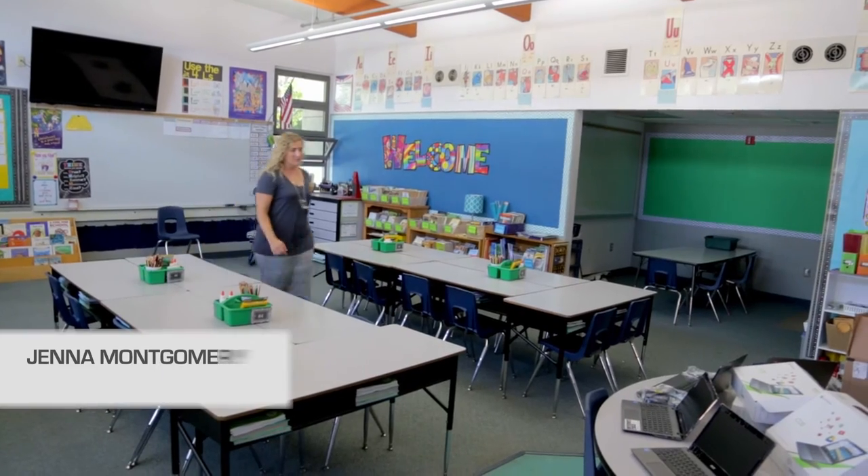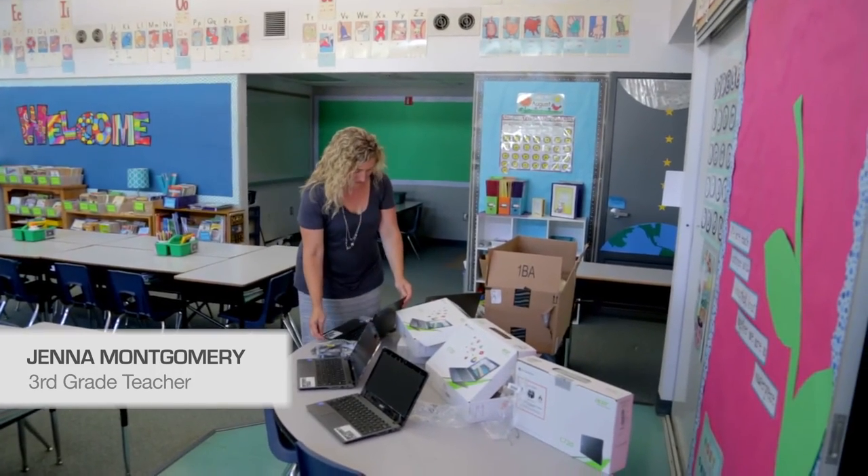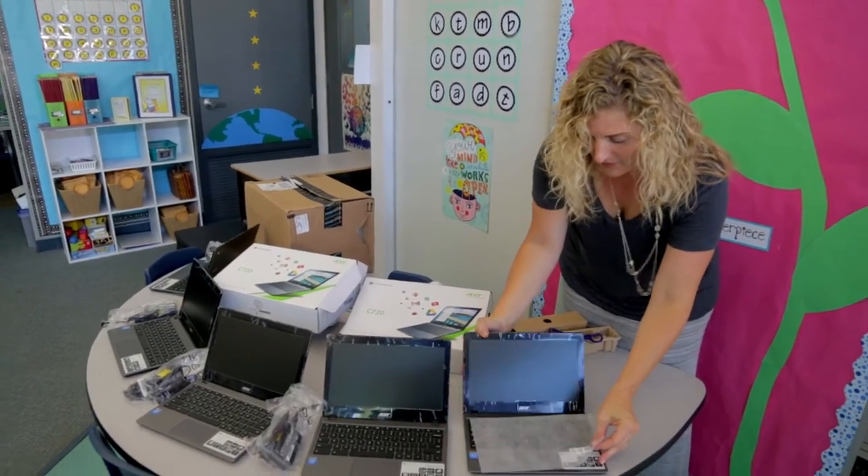My teaching partner was going to apply for a district grant, and I wanted to figure out how to also get Chromebooks into my classroom, so I thought of the Teachers Fund and decided to apply. I know the process is pretty simple, and it was maybe a little lofty to ask for such a large amount of money, but I thought I would give it a try.